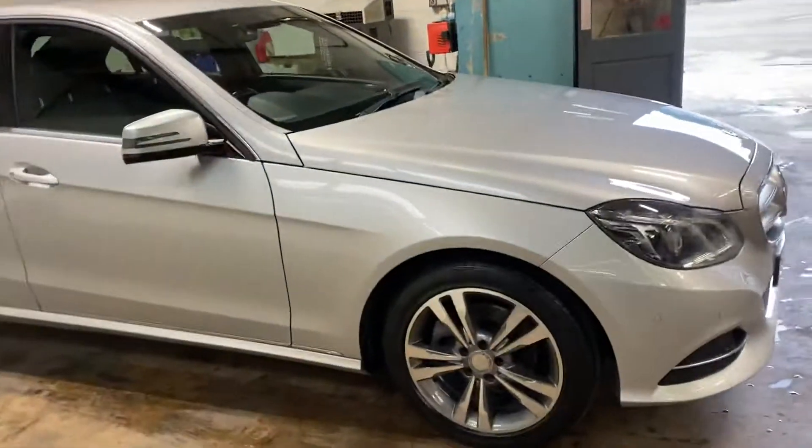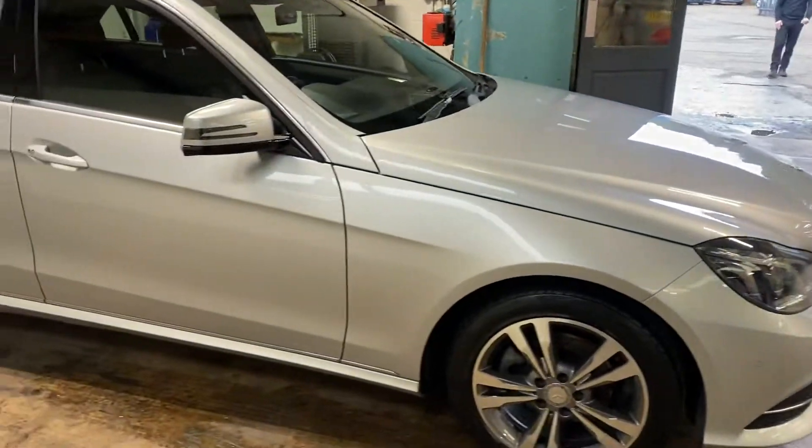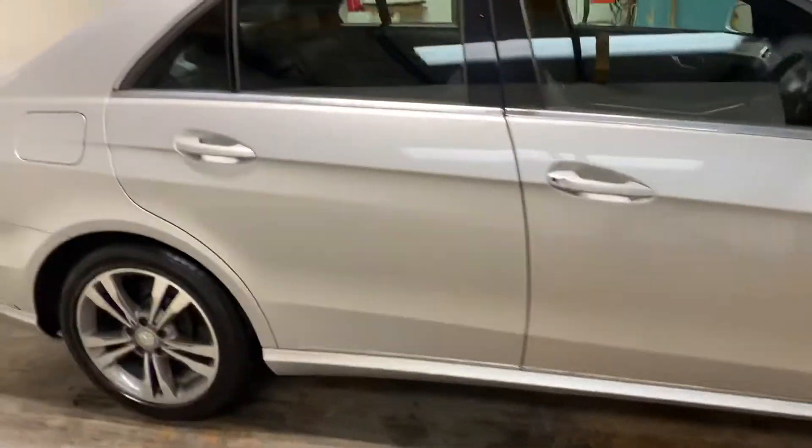It's got diamond cut alloys. There's not a mark on these wheels. I'll let you come in a bit closer on any of them. Let me just walk you up the driver's side.